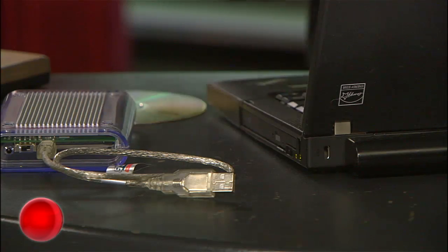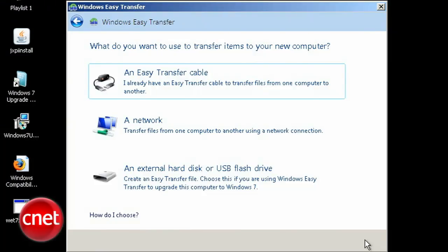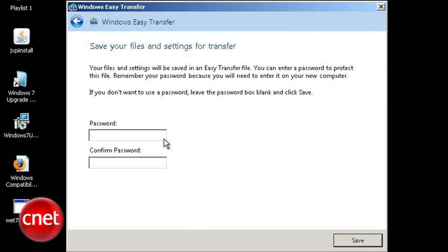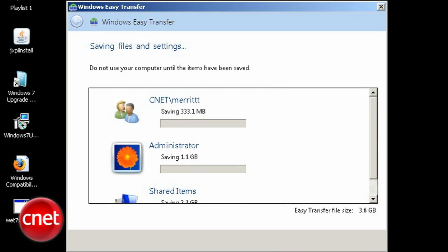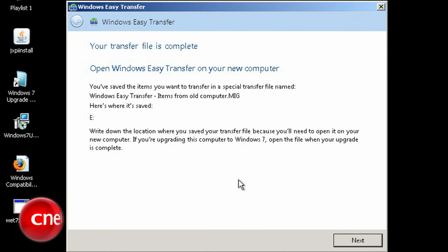Launch the wizard and make sure your external drive is plugged in. You can send your data to a network location too, but in this example we're choosing an external drive. The program will check for what can be transferred, then give you an opportunity to password protect the data. Finally, choose your external drive and begin the backup. You shouldn't use your computer while this process is running — it'll take a while to move all your data over. Once it's done, you can set that drive aside; you're not going to need it until after Windows 7 completes updating.